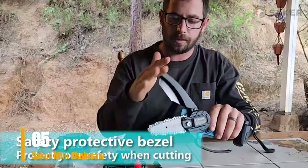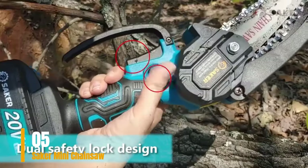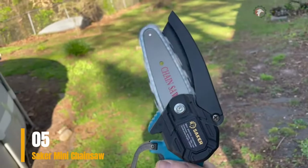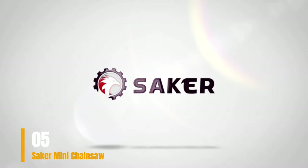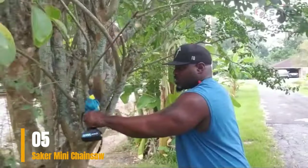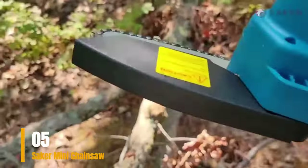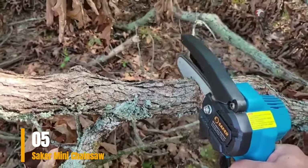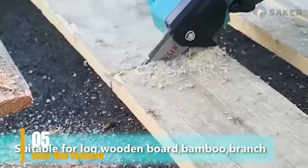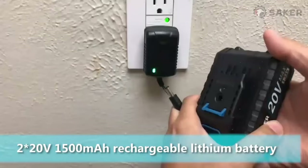The only minor drawback is that it arrives unassembled, requiring a few minutes for setup. Nevertheless, the Saker Mini Chainsaw stands out as an exceptional tool combining convenience, efficiency, and safety, making it a stellar choice for various household and gardening applications. Saker focuses on improving quality and performance, and their customer support is very responsive for any quality issues. Pros: strong dynamic system, efficient heat dissipation, high-quality chain and bar, safety button, lightweight and portable, long-lasting rechargeable battery, easy carrying case. Cons: doesn't come fully assembled, only one battery included.